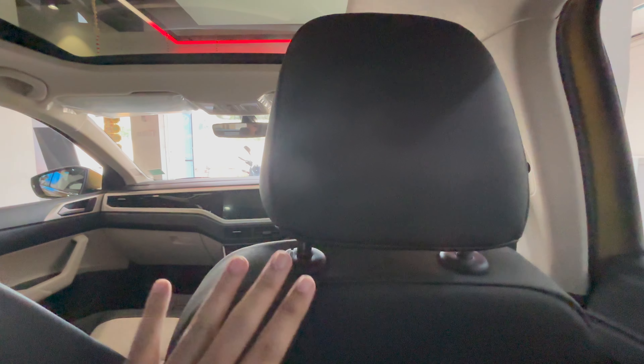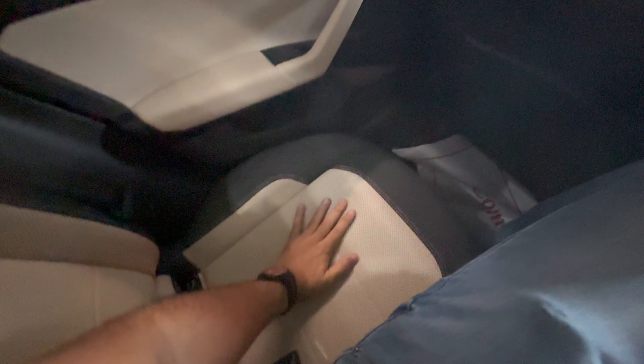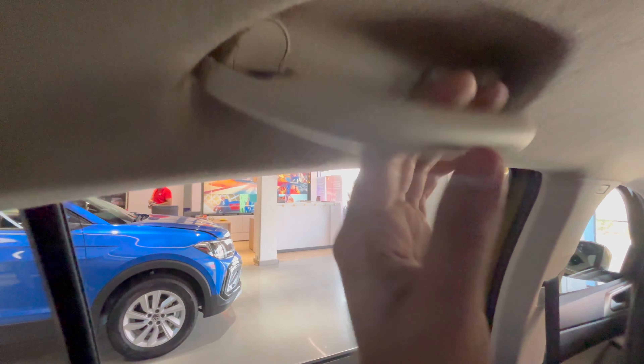Plenty of space for passengers on the left and right — though shoulders might touch in the middle because I'm a broad guy. You get grab handles with hooks, ISOFIX points, seat pockets at the back, and storage options on both sides. In terms of practicality, it is good enough.